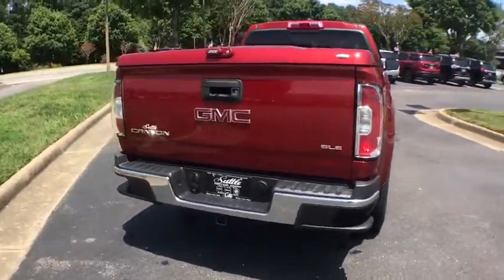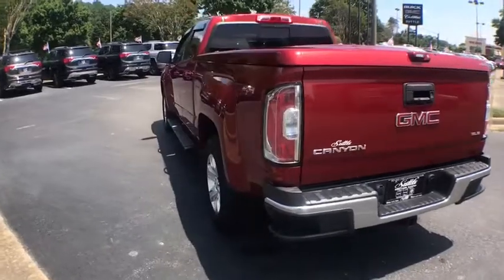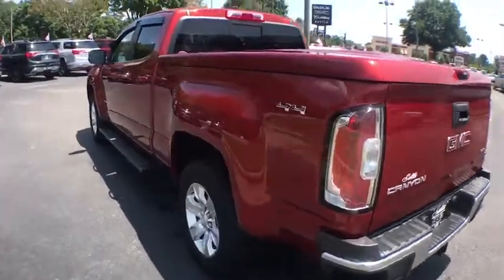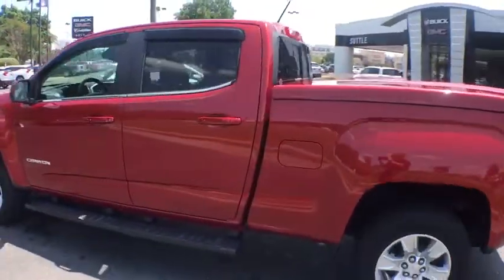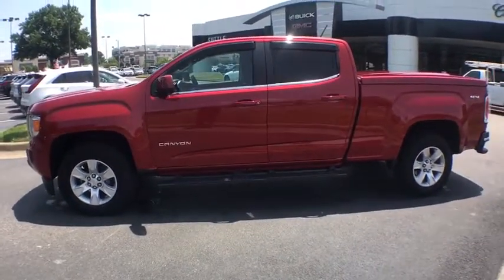This vehicle has less than 25,000 miles. Here are some of this vehicle's great options: remote engine start, traction control, navigation system, dual airbags, power steering, four-wheel disc brakes, bed liner.